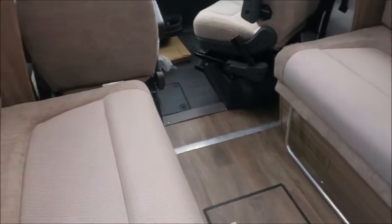We've got a sunroof which allows plenty of lighting, and then we've got our lounge area which forms into a double bed at night time.